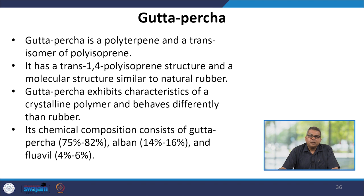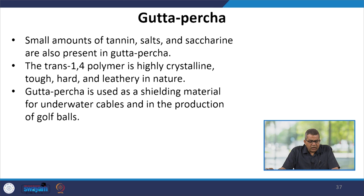Gutta-percha is a polyterpene and a trans isomer of polyisoprene. It has a trans-1,4-polyisoprene structure and a molecular structure similar to natural rubber. Gutta-percha exhibits characteristics of a crystalline polymer and behaves differently than rubber. Its chemical composition consists of gutta-percha 75–82%, albumin 14–16%, and fluavil 4–6%, with small amounts of tannins, salts, and saccharinol also present. The trans-1,4-polymer is highly crystalline, tough, hard, and leathery in nature, used as a shielding material for underwater cables and in production of golf balls.